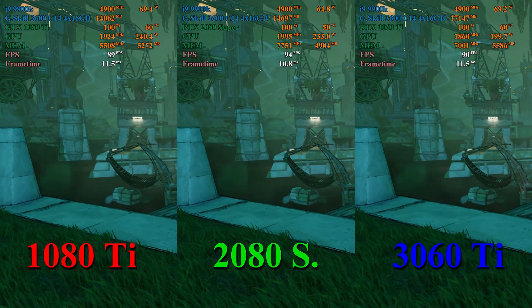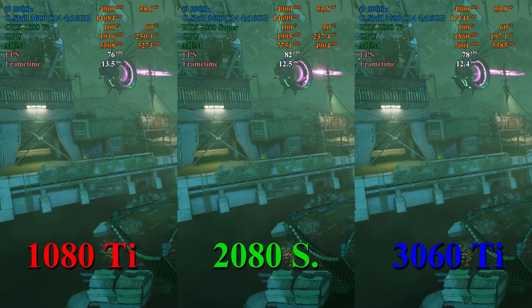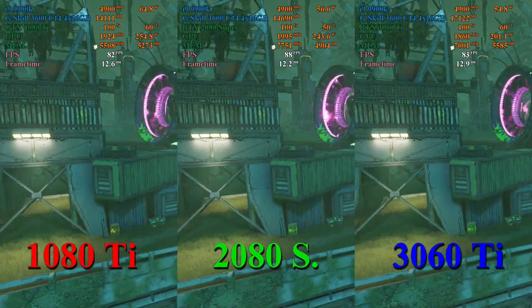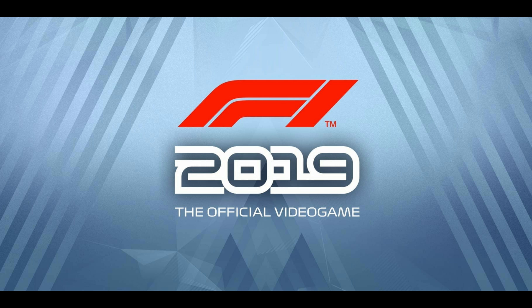Here in Borderlands 3, we're seeing about a 2 to 3 frames per second lead for the 3060 Ti. However, at times the 1080 Ti actually maintains that same lead, so it's kind of back and forth. The 2080 Super seems to be maintaining about a 4 to 5 frames per second lead across the test.